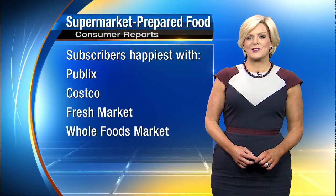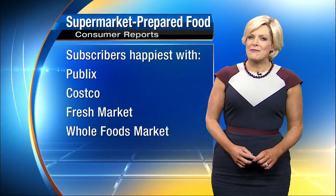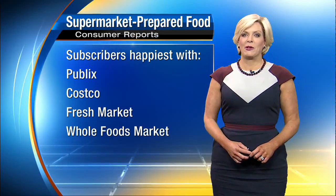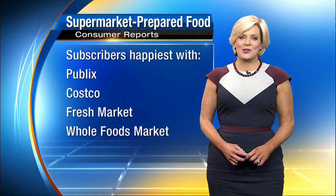The good news: Consumer Reports' survey of its subscribers found that they are happiest with the prepared foods at supermarkets available locally — Publix, Costco, Fresh Market, and Whole Foods Market.